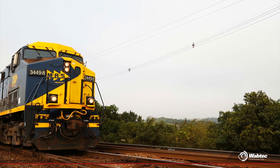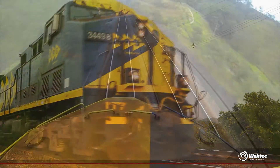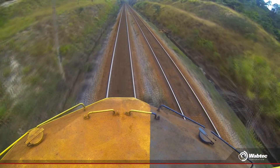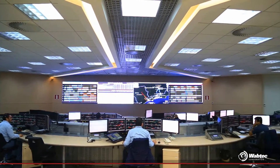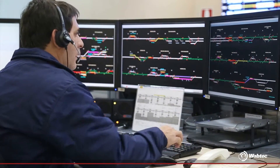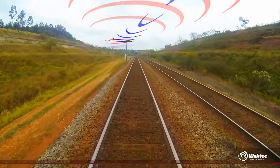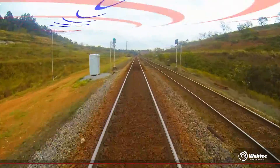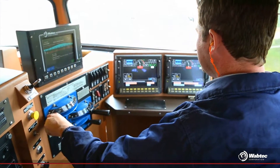Now we have everything set up — let's go! Now we are in motion. From now on, the CCO, which has been modernized and prepared to operate the CBTC across the entire network, will send our movement licenses until we reach the destination. The signals are being opened. Vital information is coming on board through antennas, and our train driver visualizes in advance what's going on, reducing voice communication with the CCO.